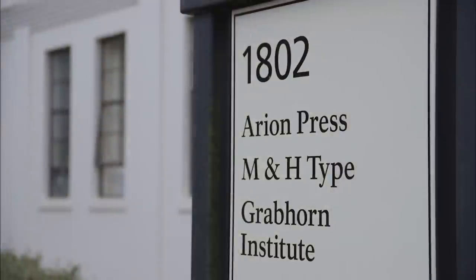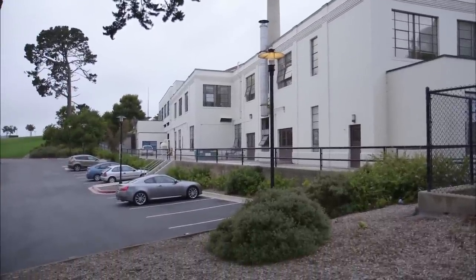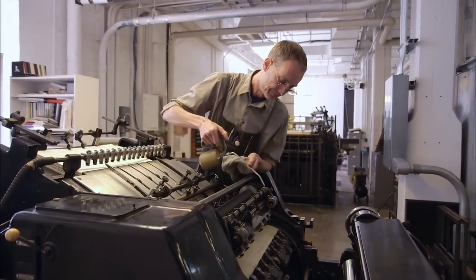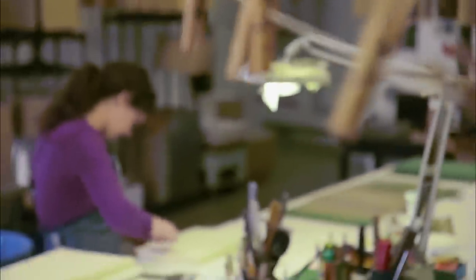Now Whitman's work is being printed again, just as he did it in the 1800s, on moveable type printing presses. The setting this time is an old industrial building in San Francisco's Presidio National Park, where the Arion Press is one of the country's last fine book printers, and limited-edition, handmade works are crafted from start to finish under one roof.